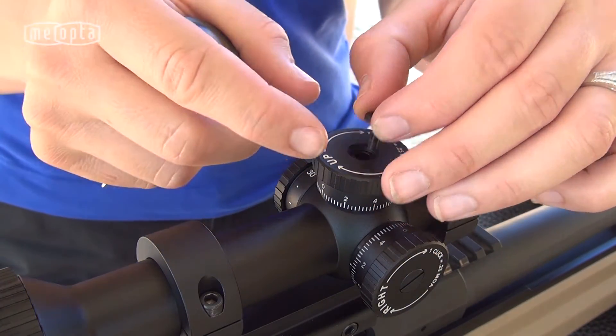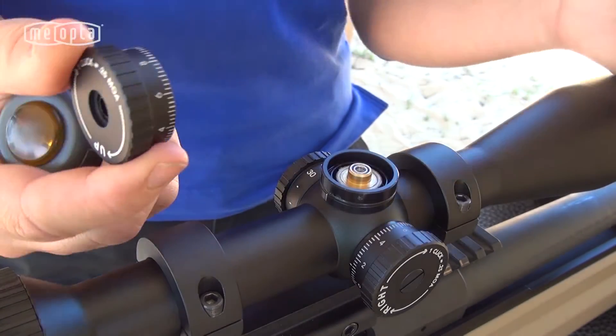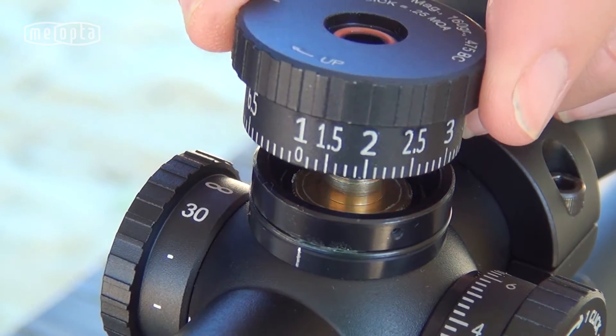Installation is easy. Set your current dial to your established zero, loosen the top screw, replace with your new custom turret dial, and tighten the top screw.